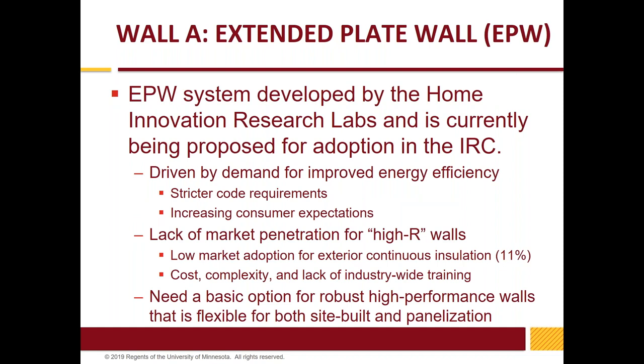The first wall I'm going to introduce is called the extended plate and beam, now referred to as the extended plate wall system. It was developed by the Home Innovation Research Laboratories, formerly the Research Center for the Home Builders Association. There's a great demand to improve energy efficiency beyond our current 2x6 wall. The 2x6 wall has kind of stretched itself a little thin and requires perfect execution, which is hard to achieve today. There's this demand for better walls, a need for more robust walls, and a need to move insulation to the outside to maintain drying potential — yet concern about cost and complexity.